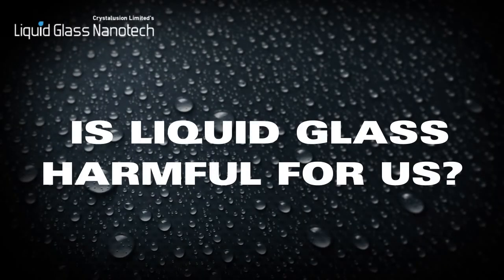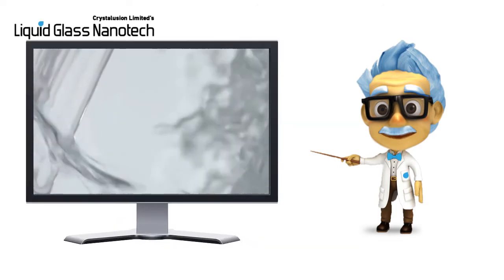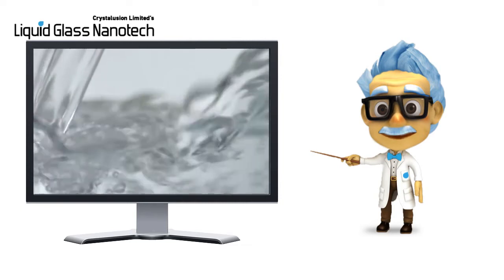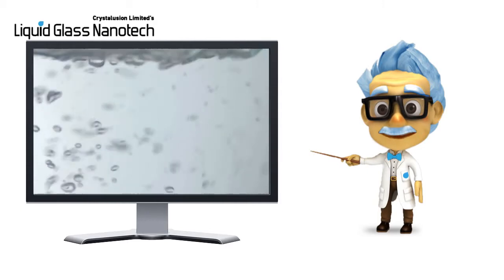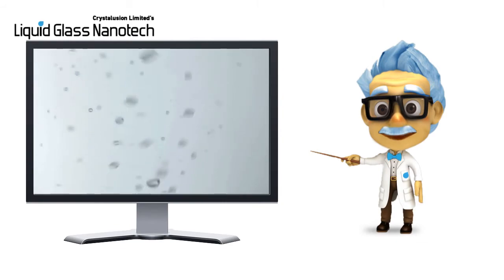Is liquid glass harmful for us? Liquid glass comes from a natural source, and it is 100% organic and eco-friendly. The alcohol it is suspended in is also organic. Once applied, the carrier evaporates, leaving a pure nano-layer of glass. At Crystallusion Limited, we believe in only using eco-friendly and organic technology in all our products.